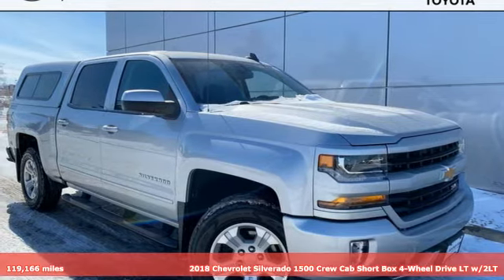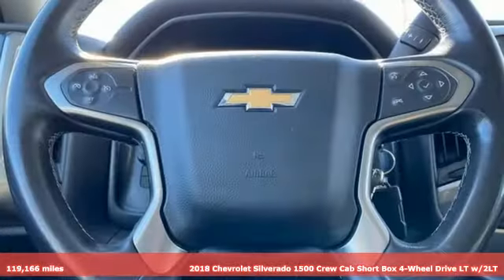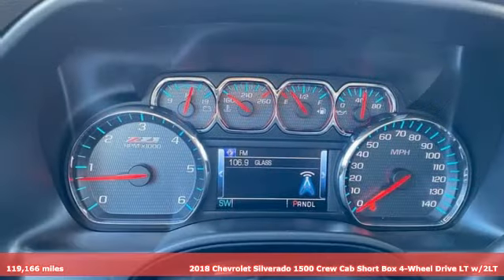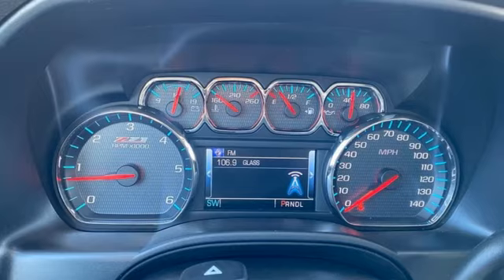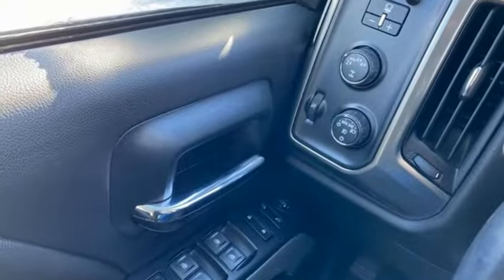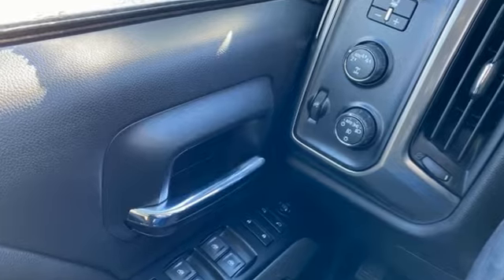Here's a 2018 Chevrolet Silverado 1500. When your livelihood depends on whether your truck can handle the load, this is the one to buy. Features include Automatic Transmission, AutoTrack 4-Wheel Drive, and Driver Selectable Mode.